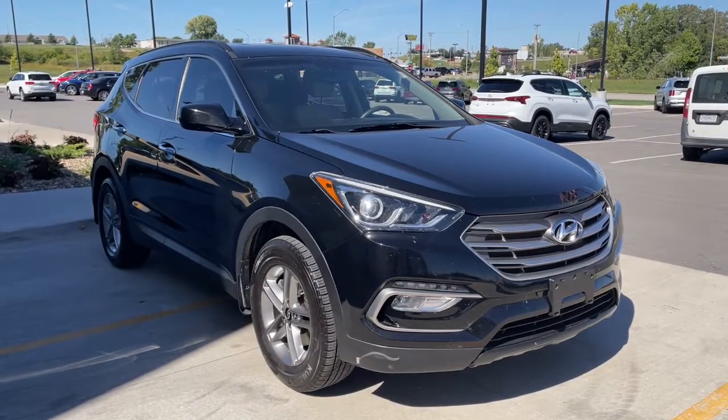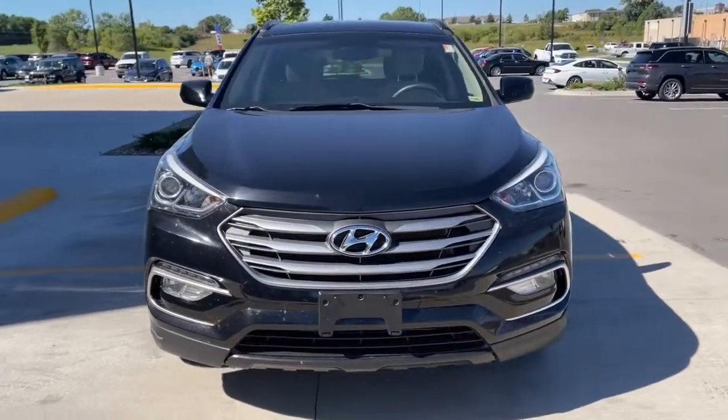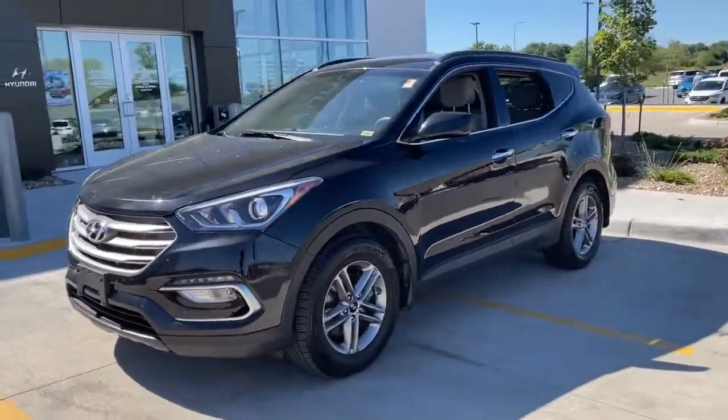Go home happy with the 2017 Hyundai Santa Fe Sport. With less than 60,000 miles on the odometer, this vehicle provides excellent value.